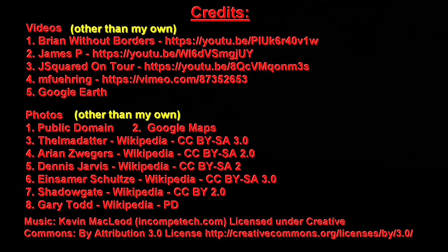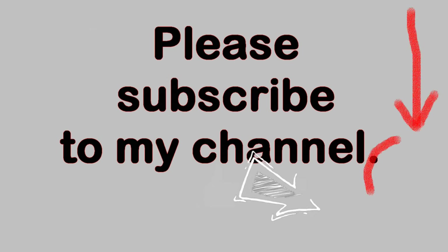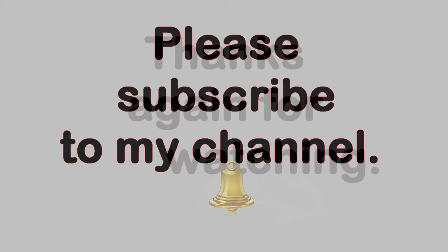I want to thank all the folks who allowed me to use their videos and pictures. Thank you very much for watching this video. Please feel free to make comments below, as long as the language is family-friendly. If you like this video, please click on the thumbs-up button below. You can also subscribe to my YouTube channel by clicking on the circle with my picture in the lower right-hand corner of the video. Once you have subscribed, you can be notified of new videos by clicking on the bell icon in the description field below.